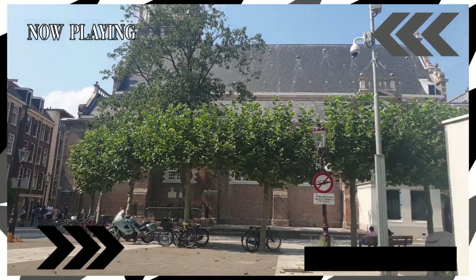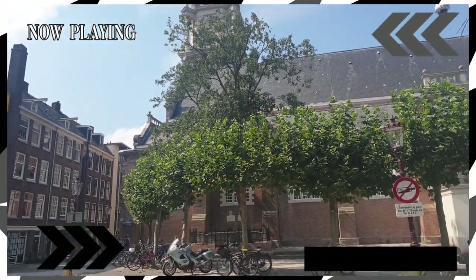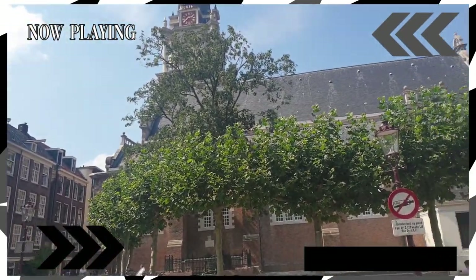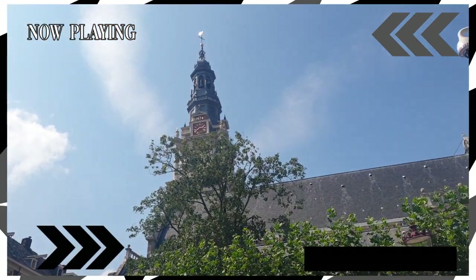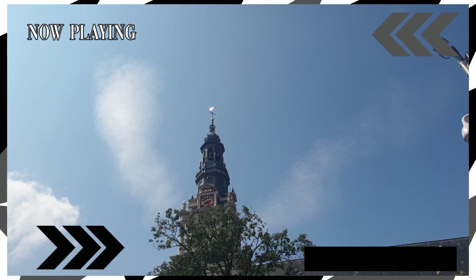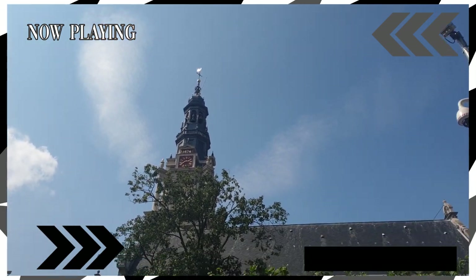From 17th century pa ito, pero nag-start ang pag-aayos dito noong pang 1603 hanggang 1611. Pero yung tower nito, kung makikita nyo up there, meron nakalagay na 1614 kasi yun naman yung time na natapos yung tower nito.